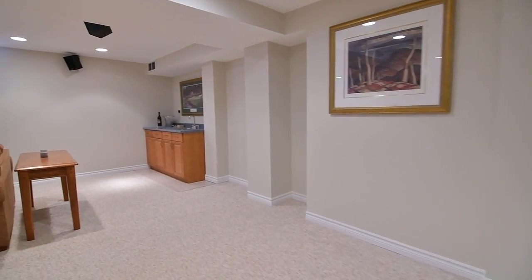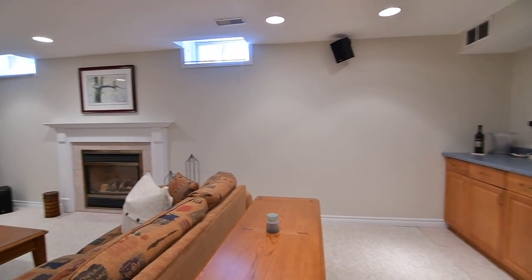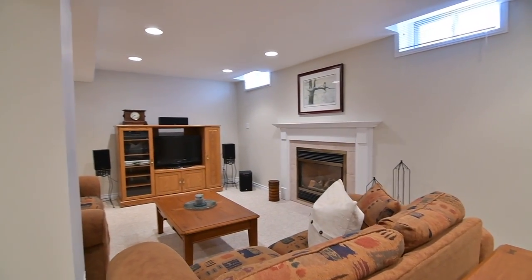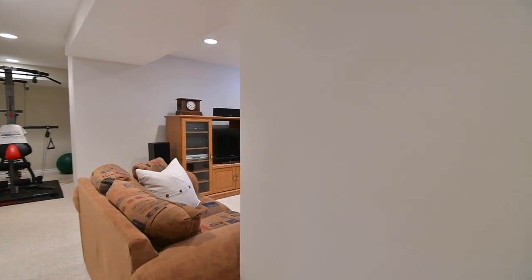Cozy broadloom adds warmth and comfort in the family and entertaining room, which has a wet bar, a gas fireplace, and a bonus area for workout, office, or play space.